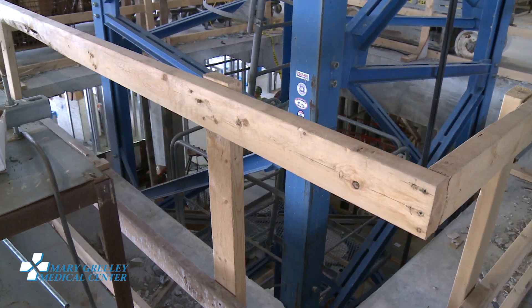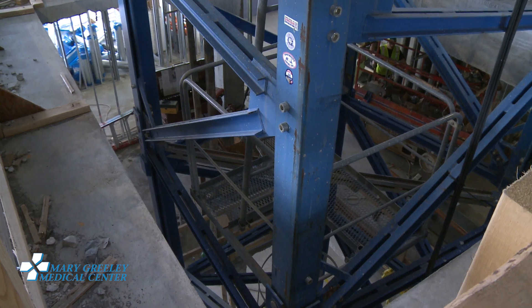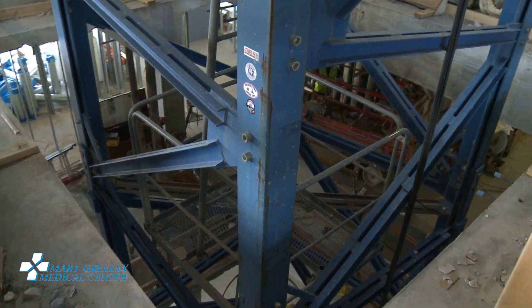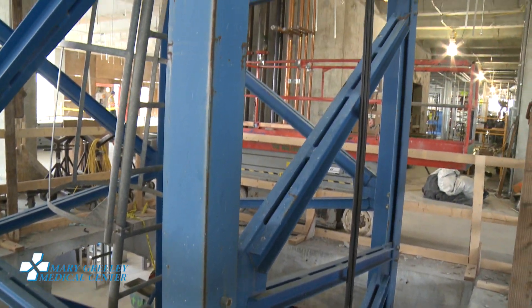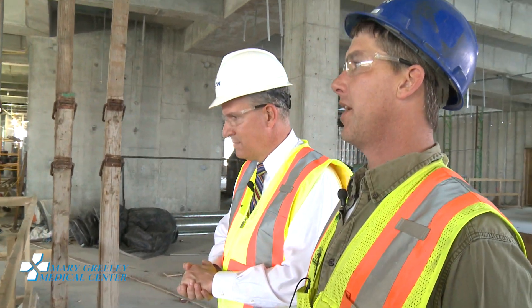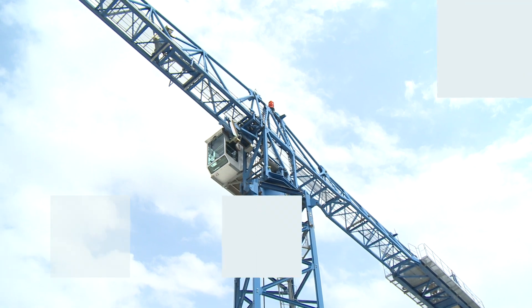It's very unique when you have to end up building your building around one of these. It happens sometimes where the pure footprint of the building is so large that unless you want to go with two cranes, you've got to put one in the middle of it. This is one of those instances — it worked out well, and we're going to pull it out of here in a couple of weeks and start putting the floor back together.